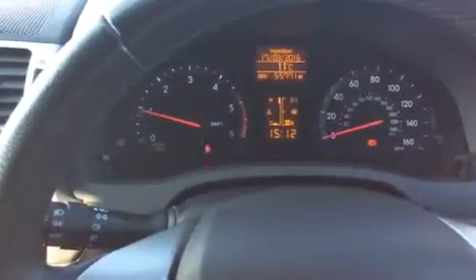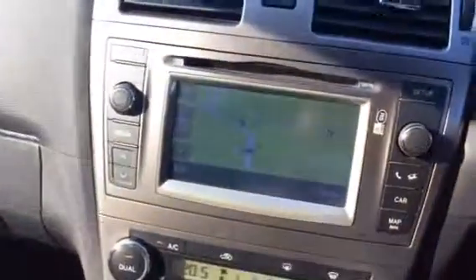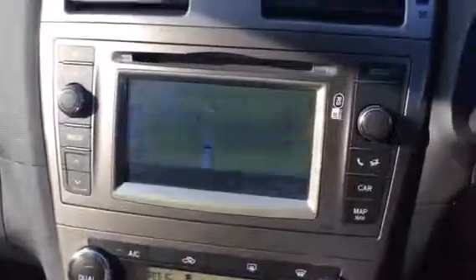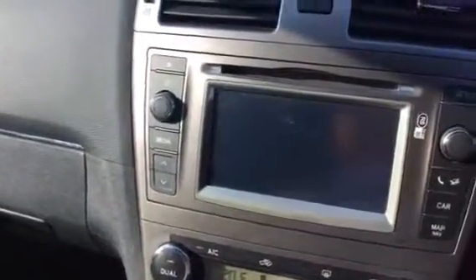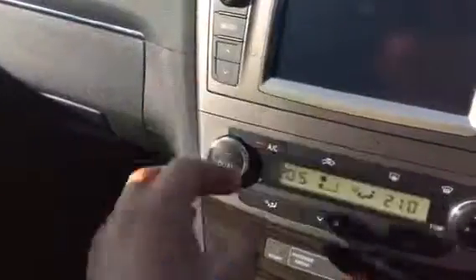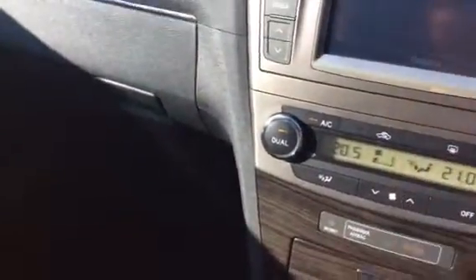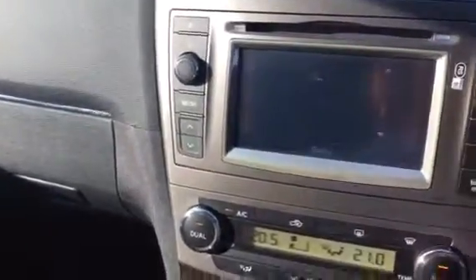Hi Kim, this is the car we were talking about. 55,000 miles. It has got a sat-nav, it has got a reversing camera — that's the reversing camera — it has got media with AM, FM, Bluetooth, CD, auxiliary, and USB.